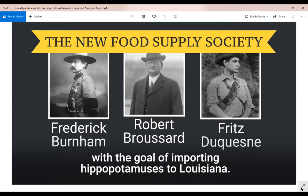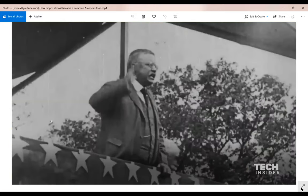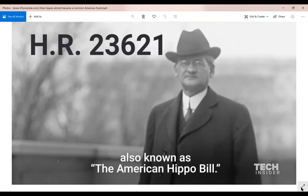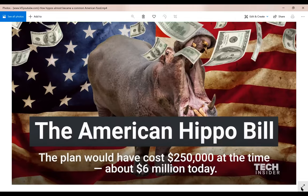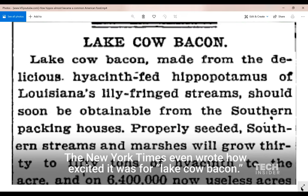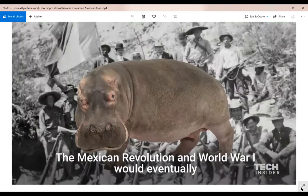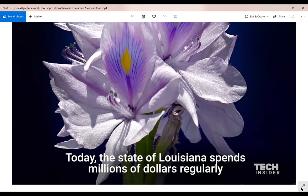Louisiana Congressman Robert Broussard gathered two partners — adventurer and Boy Scout founder Frederick Burnham, and Fritz Duquesne, a big game hunter who spied for Germany during both World Wars. They created the New Food Supply Society with the goal of importing hippopotamuses to Louisiana. The hippos would eat the hyacinths covering the water and provide meat for the South. The plan had the full support of Teddy Roosevelt and the U.S. Department of Agriculture. In 1910, Broussard introduced HR 23621, the American Hippo Bill. It failed by one vote, and the plan was eventually forgotten.